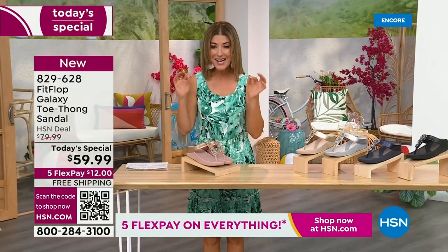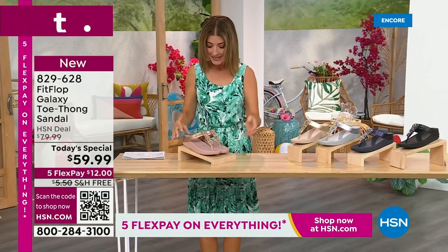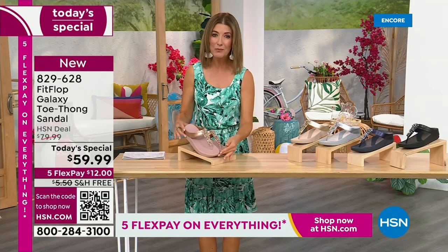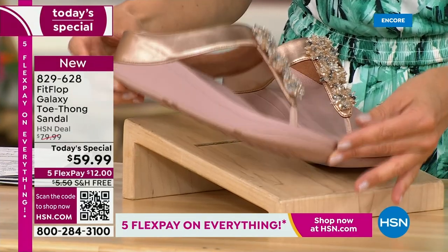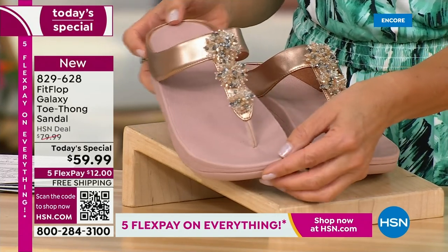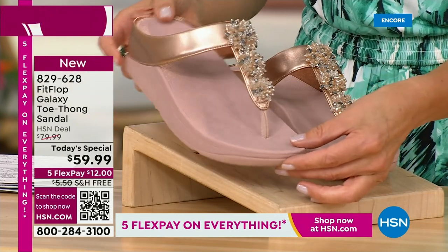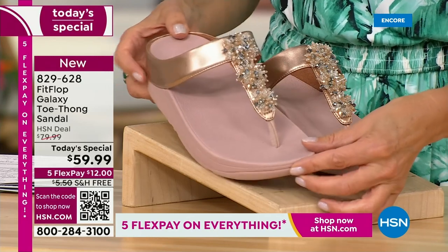Bring on the bling. This has all the beautiful, gorgeous details, the beaded accents, and the wonderful kind of starburst effect that you love from Fit Flop. It's all done on your favorite silhouette, your favorite micro wobble board bottom — all the comfort, all the support, and of course that amazing design that keeps your foot in the perfect position every time you walk.